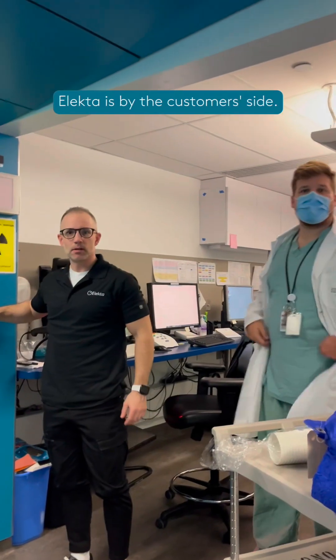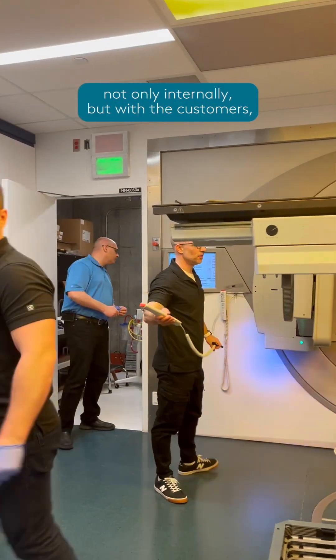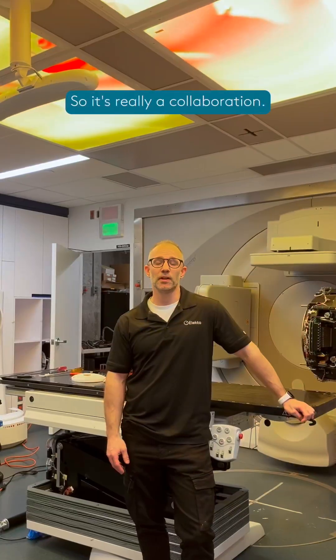The main focus here is that Electa is by the customer's side. We're here to work as a team, not only internally but with the customers, and we all have the same end goal: to be able to treat patients that need to get their treatments. So it's really a collaboration.